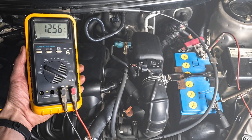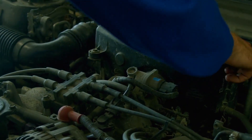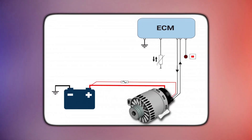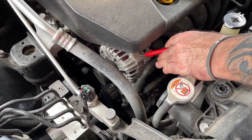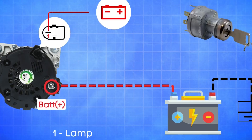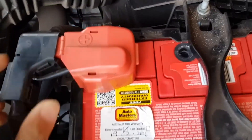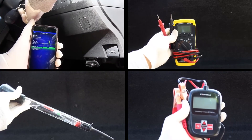The power of this test is that it turns confusion into certainty. Within a few minutes, you'll know whether your alternator is carrying its share of the work or forcing the battery to do the heavy lifting. And when you can separate fact from guesswork like this, you protect your car and your wallet. With that clarity in hand, it's worth stepping back to see the bigger picture of why the alternator matters so much in your vehicle's electrical system. The alternator's role is to generate power while the engine runs, while the battery mainly stores energy and delivers the initial start.